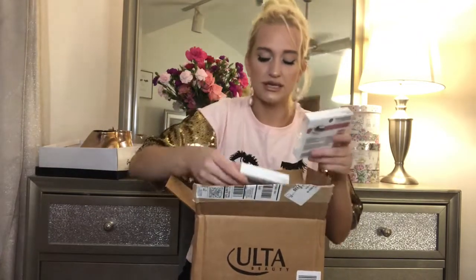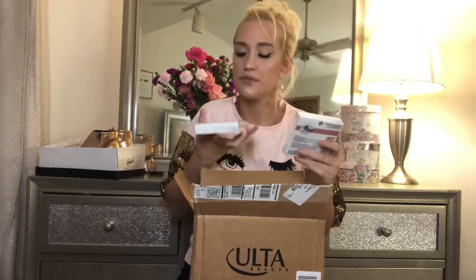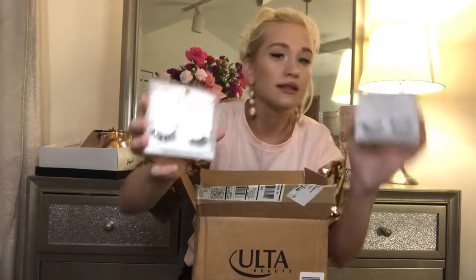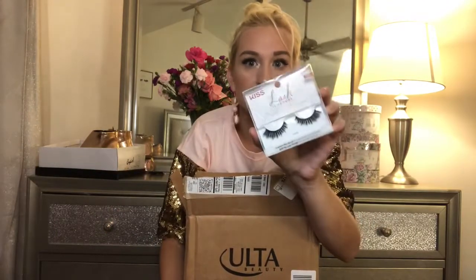I've been obsessed with these Kiss lashes — the Lash Couture Naked Drama. I grabbed the style Chiffon, which is so pretty, and the style Lacey, which I've been obsessed with — that's the style I've been wearing. So I picked these up.